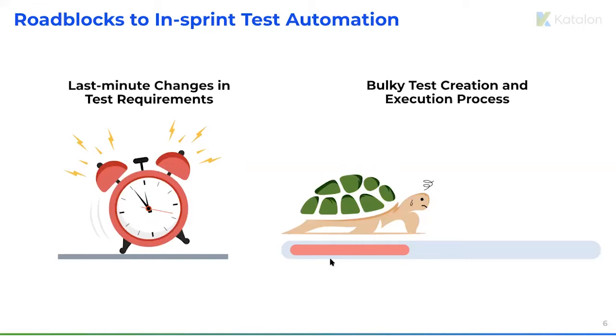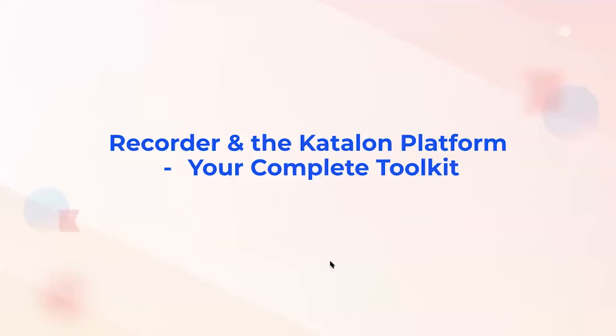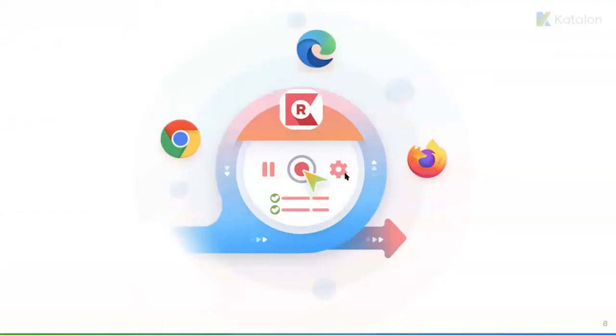That's where Recorder comes to the stage. I'd like to take this opportunity to introduce Katalon Recorder. Recorder is the most UI-friendly and simplest extension for record and playback on your favorite browsers — Chrome, Firefox, or Microsoft Edge. It's a perfect daily-use web recorder at your convenience. Katalon Recorder will make your test automation work a lot easier, and you can export recorded tests to supported languages and frameworks such as Java, Python, C#, Ruby, and more.